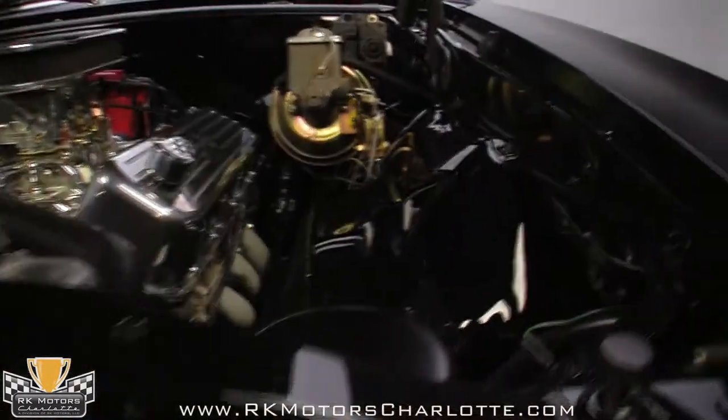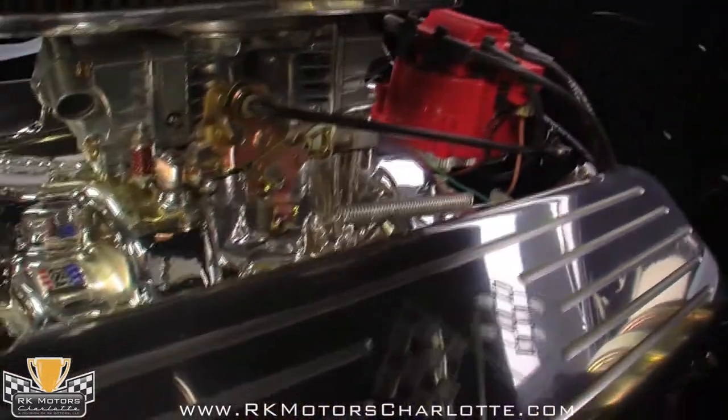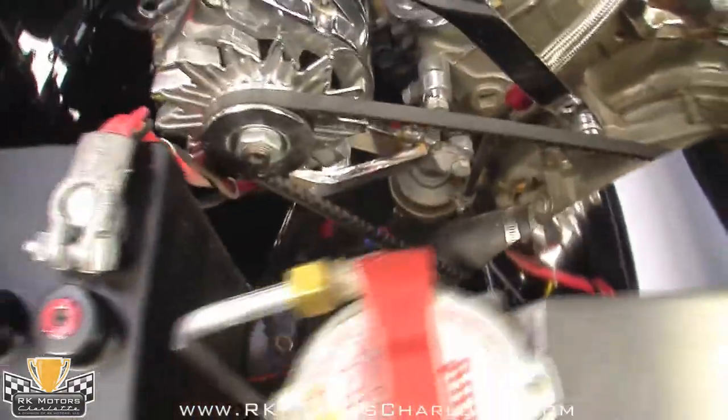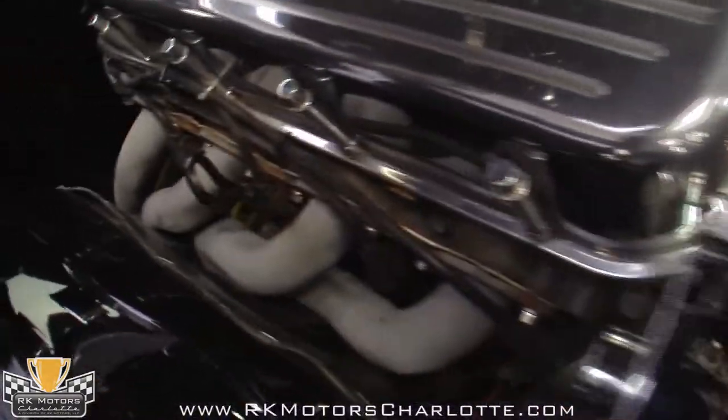There's a huge aluminum radiator up front that has no problems keeping the hot big block ice cold, and a newer HEI ignition system reliably lights the fires. Power steering and power brakes make this Chevelle as easy to drive as your commuter car, and it's just as reliable. The bottom line, this engine bay looks like a million bucks without using the kind of chrome overkill that you find on so many lesser rides.